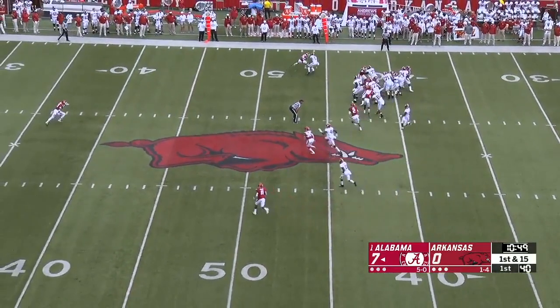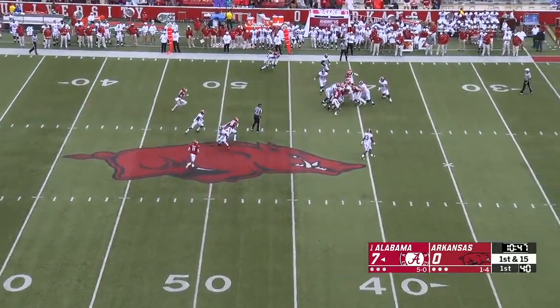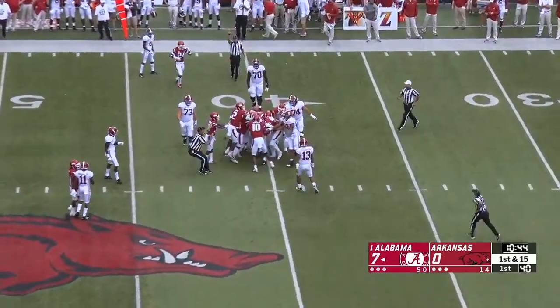First quarter, four minutes gone by. Damian Harris gets the call here on first and 15 and he has been stood up at the line of scrimmage.